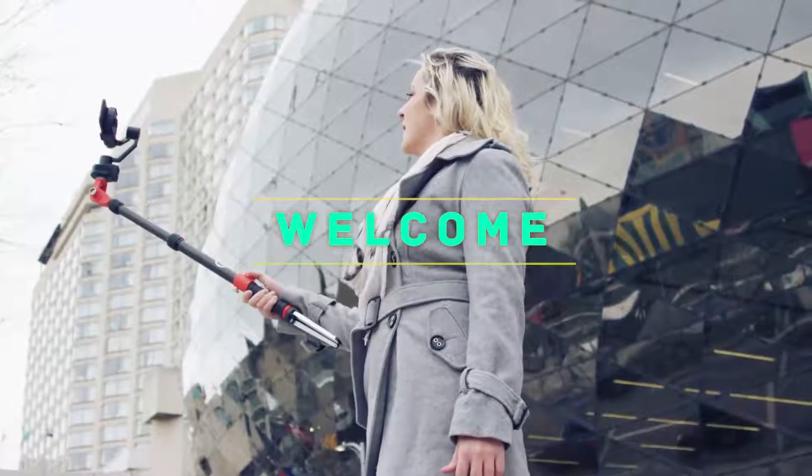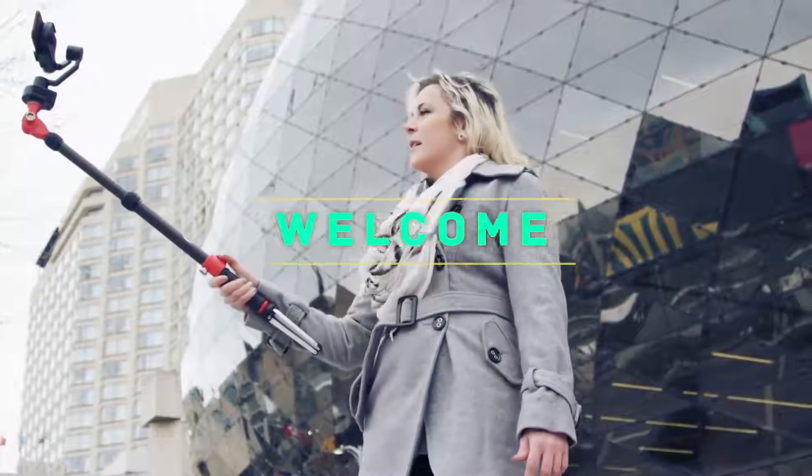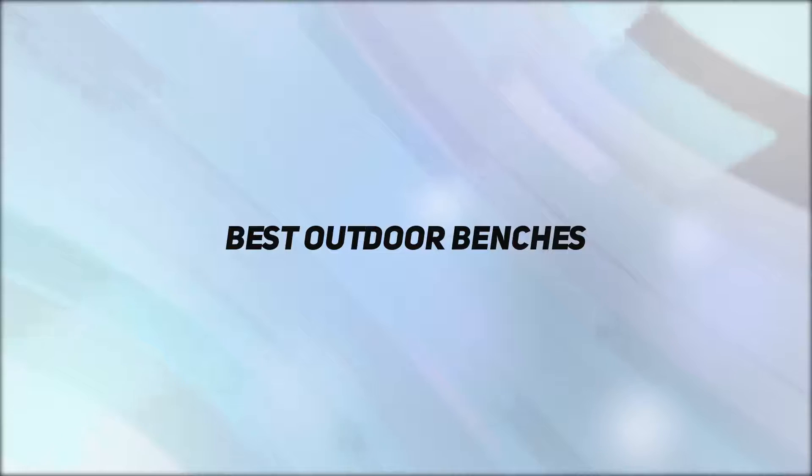Hey, welcome back to my channel. In this video, I'm gonna talk about Top 5 Best Outdoor Benches.